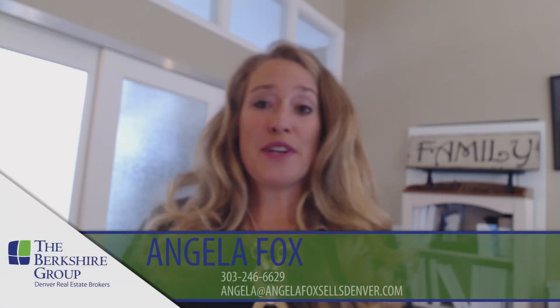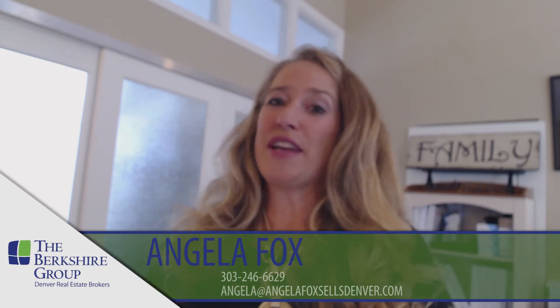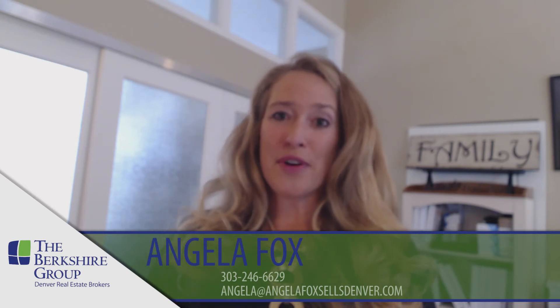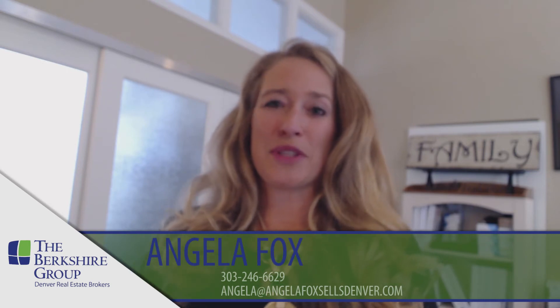I hope that was very beneficial so you can understand a little bit more about the inspection process. If you have any questions, please reach out. If you have real estate needs for yourself, friends, or family, I'd love to hear from you. Again, it's Angela Fox with the Berkshire Group — you can reach me at 303-246-6629. Thanks for watching.